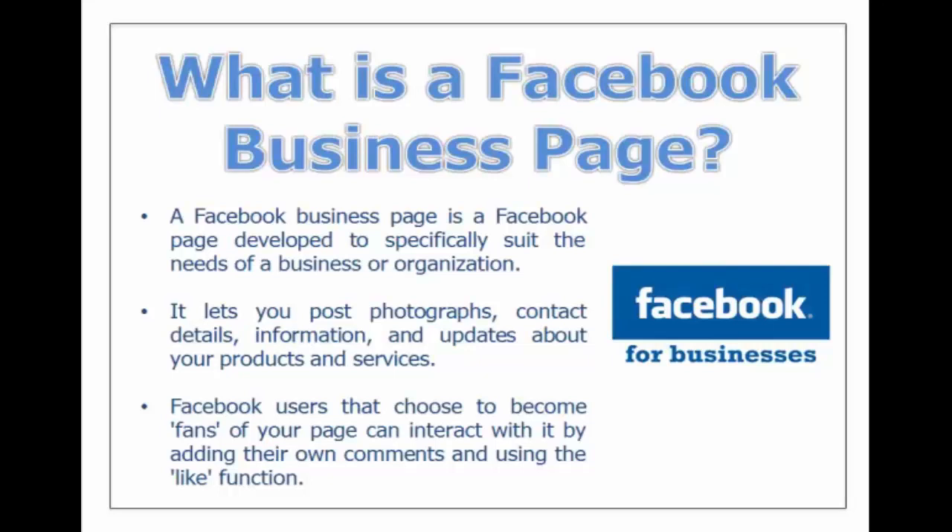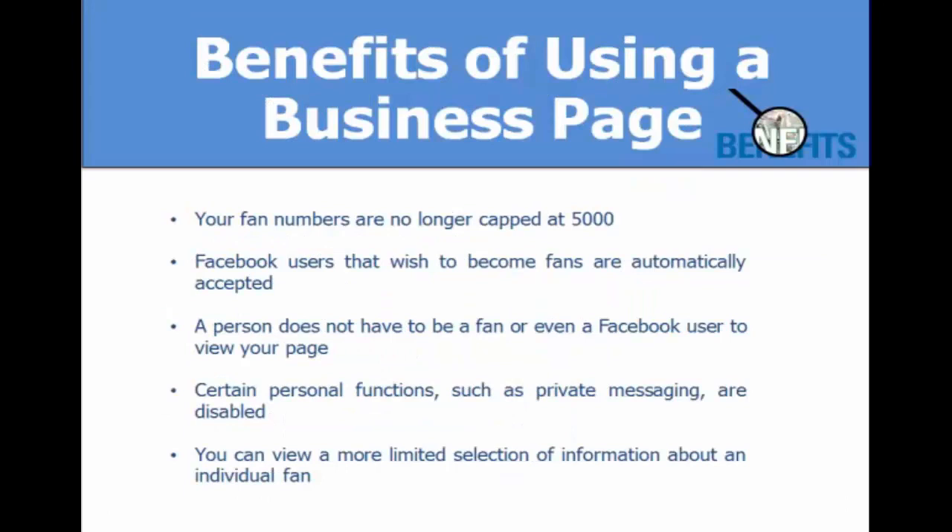A Facebook business page is a Facebook page developed to specifically suit the needs of your business or organization. It allows you to post photographs, contact details, information, and updates about your products and services. Facebook users who choose to become fans can interact by adding their own comments and using the like function.